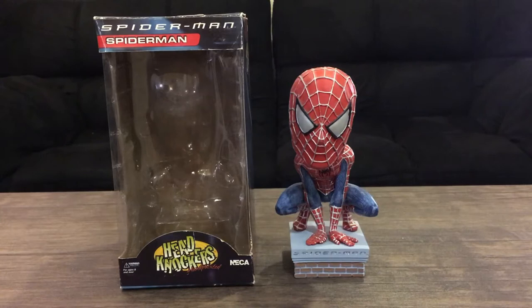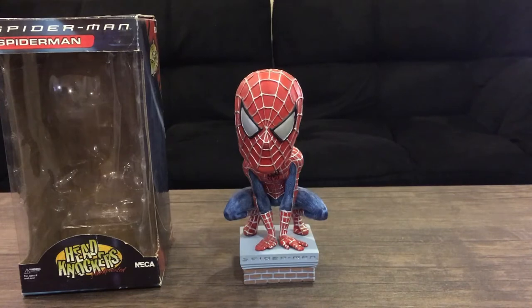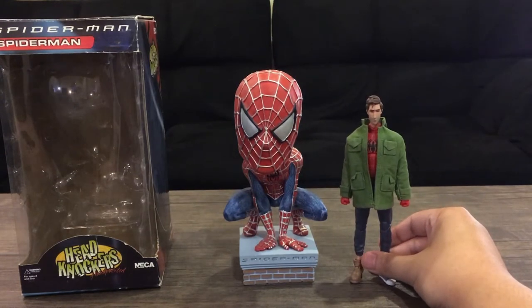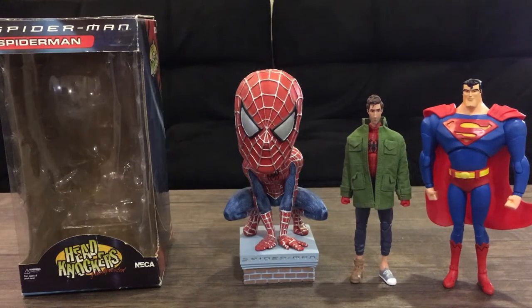It's just a bobblehead, so there's nothing too crazy about it, but the thing that really surprised me is how tall it is. Here is a Marvel Legends Peter B. Parker — he does have a custom jacket I bought on eBay — and I also have a DC Multiverse Superman. It's crazy that NECA made a bobblehead that huge.